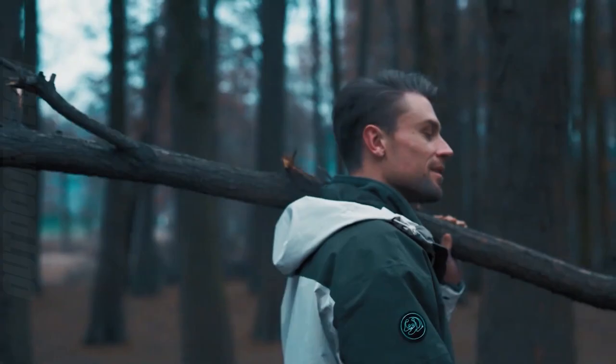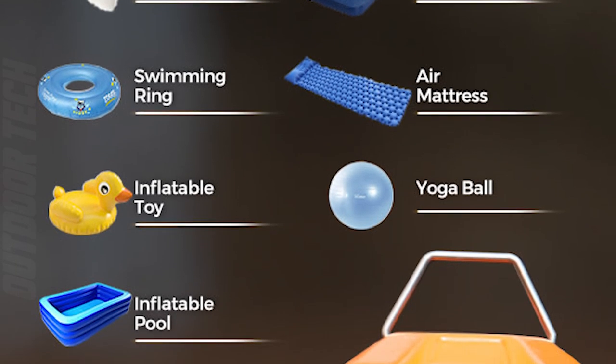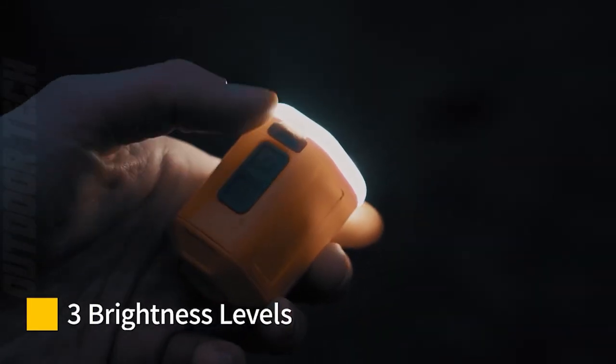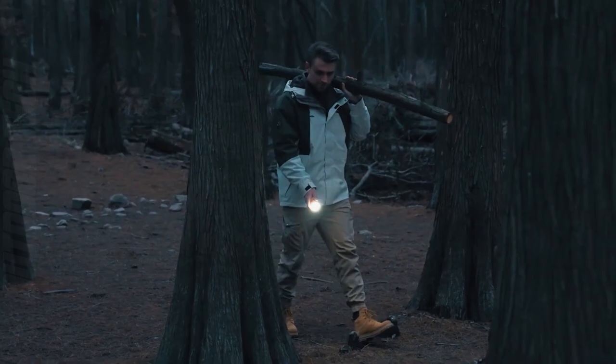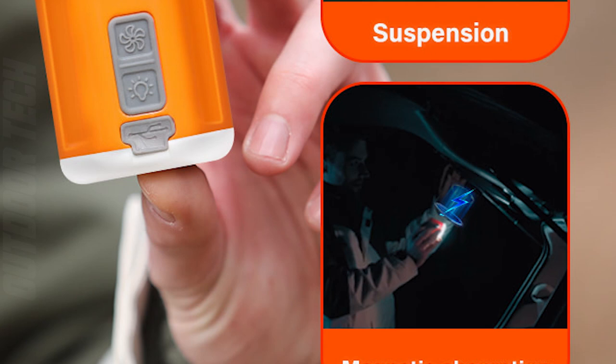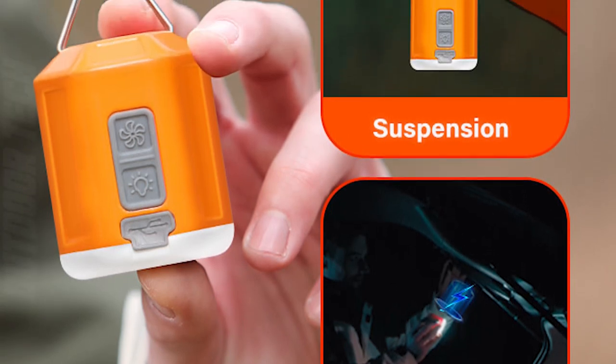The GIGAPUMP 4.0 also functions as a vacuum pump, allowing for easy and quick deflation of air mattresses and air pillows. With two different pressure modes — weak and strong — it can meet the needs of different inflatable products. Not only is the GIGAPUMP 4.0 great for outdoor adventures, but it can also be used at home on vacuum bags. Plus, its airflow function can help start a fire on your camping trip.